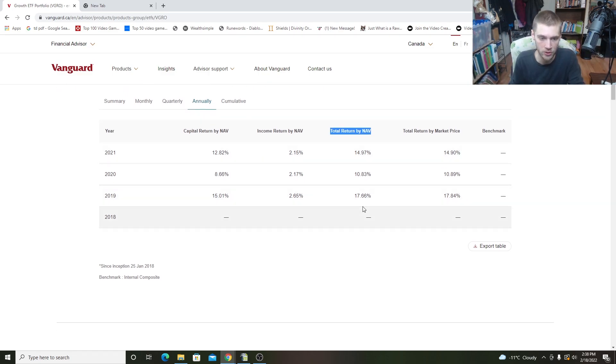In 2019 we had a total return of 17%. In 2020, we had a total return of about 11%. And in 2021, we had a total return of 15%. So pretty good years — over the past three years we're looking at an average return of maybe 10–12%, which has been pretty solid and good for an overall market ETF.